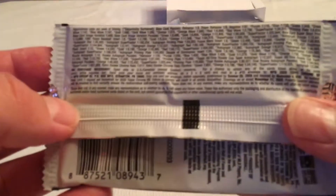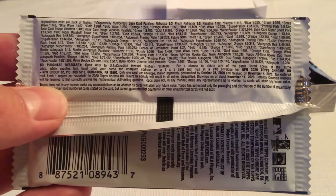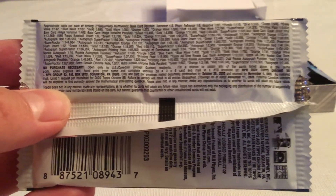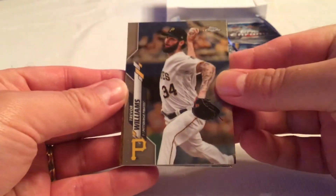For those of you who like the odds, let's look at the pack odds. Refractors are one in three, so we should get eight of those, four prisms, and then the rest is just a gamble.